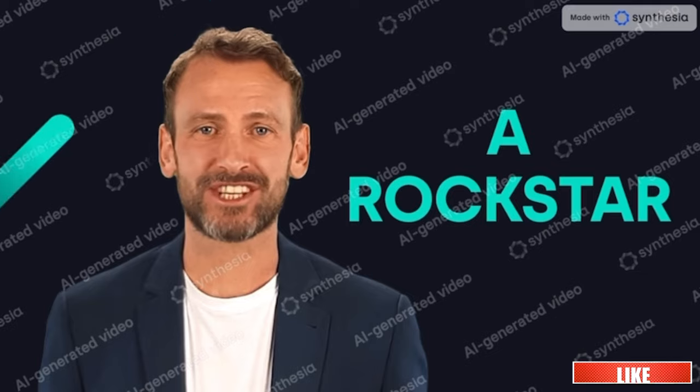If you're enjoying this video, please consider subscribing for more related content. Let's continue.